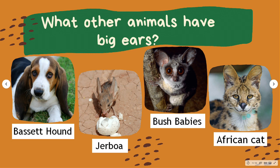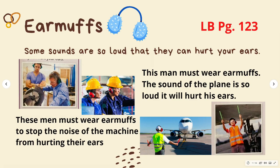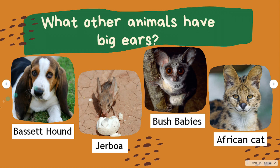A serval is an African cat with large, disc-like ears that can pick up the ultrasonic sound of its prey — mostly rodents, birds, insects, frogs, and small reptiles. Once they pinpoint the sound of movement, their acute eyesight will zero in on the prey. There are plenty of animals with the biggest ear-to-body ratio, which makes them the critters with the biggest ears in the world.